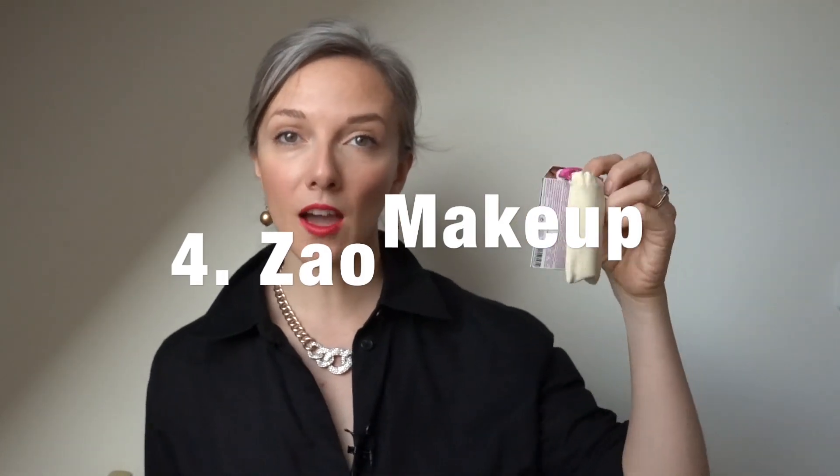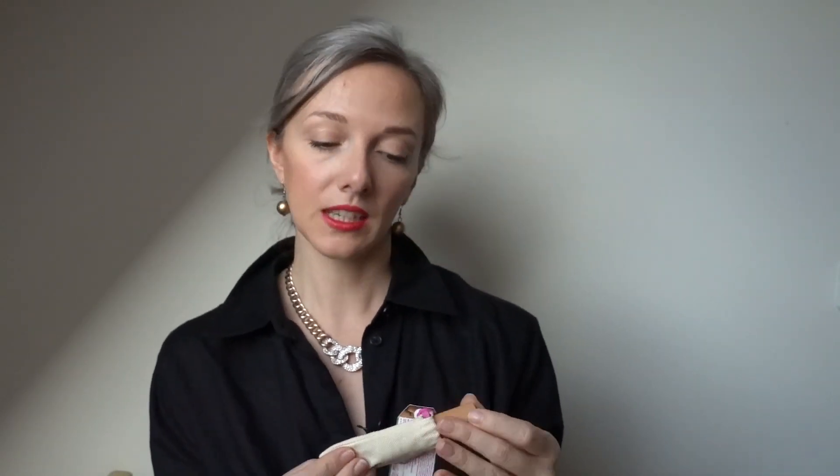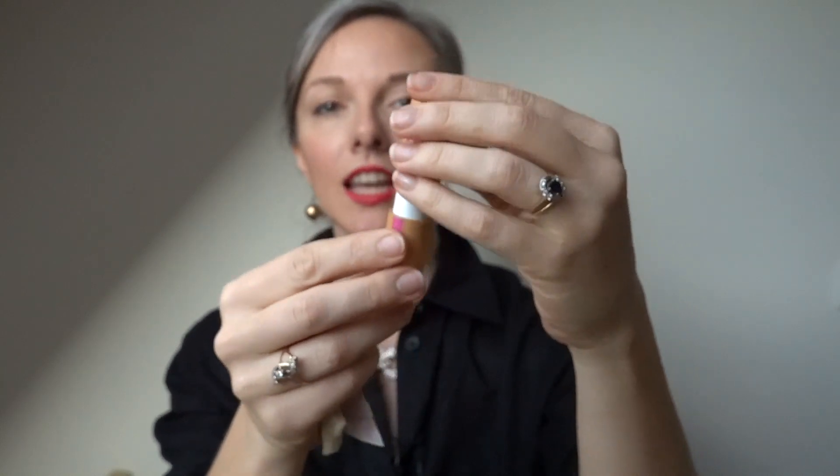The next couple of things are also unconventional. The first is the Zao makeup lipstick. They all come in these reusable pouches — they're cotton and actually refillable, so you can open it up, take the color off, refill with a different color, and put it back on. Of course it's always a gamble getting lipstick from someone else, but you can never go wrong with red.